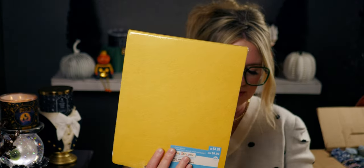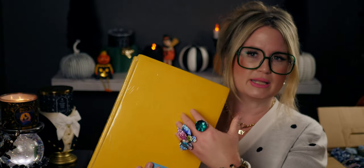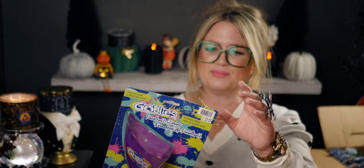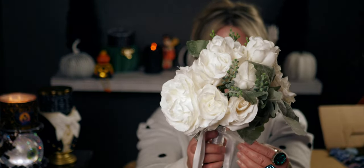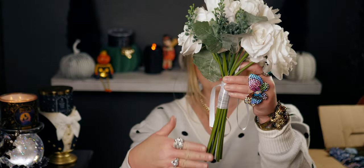So we have felt sheets, 15 pieces, originally $4.99 — great for fall crafting, leaves, that type of thing. That's $10 right there for two packs. Also there's a Goblies paintball slinger, originally $3.99. And oh my gosh, you guys — this is what I was really wanting: floral! Look at this — it's a bridal bouquet, a stem bundle.